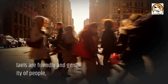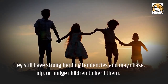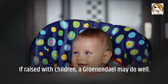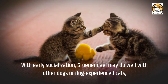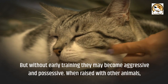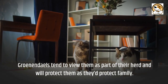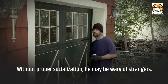Friendliness: Despite the fact that Groenendaels are friendly and gentle with the majority of people, they still have strong herding tendencies and may chase, nip, or nudge children to herd them. If raised with children, a Groenendael may do well. With early socialization, they may do well with other dogs or dog-experienced cats, but without early training they may become aggressive and possessive. When raised with other animals, Groenendaels tend to view them as part of their herd and will protect them. Without proper socialization, they may be wary of strangers.